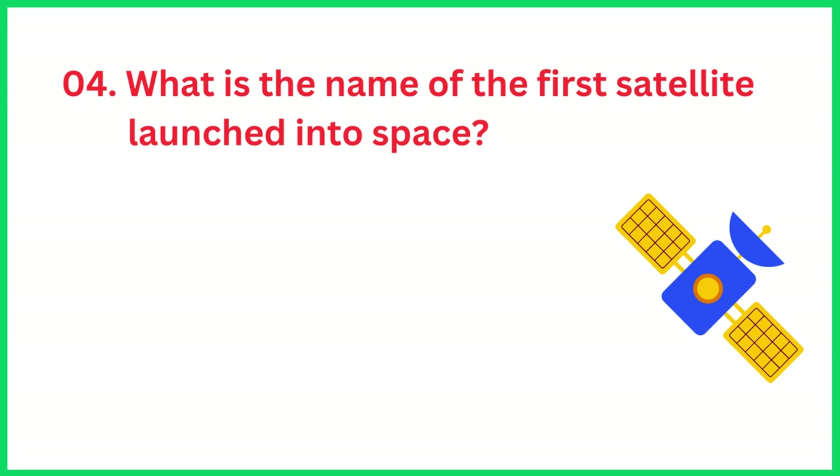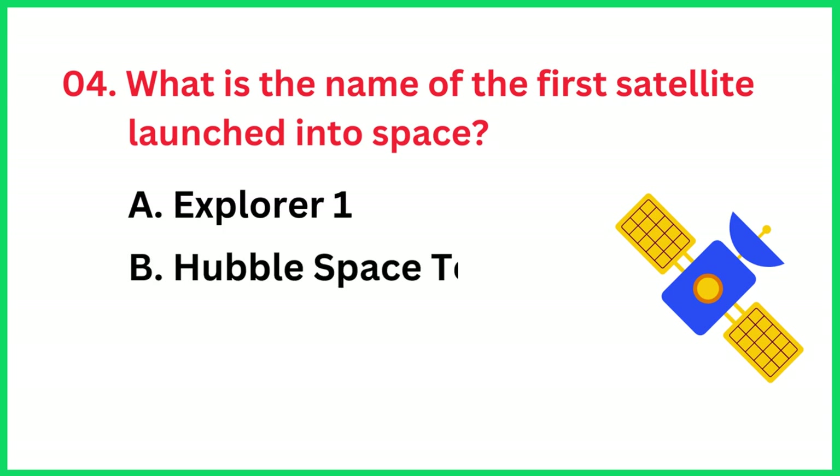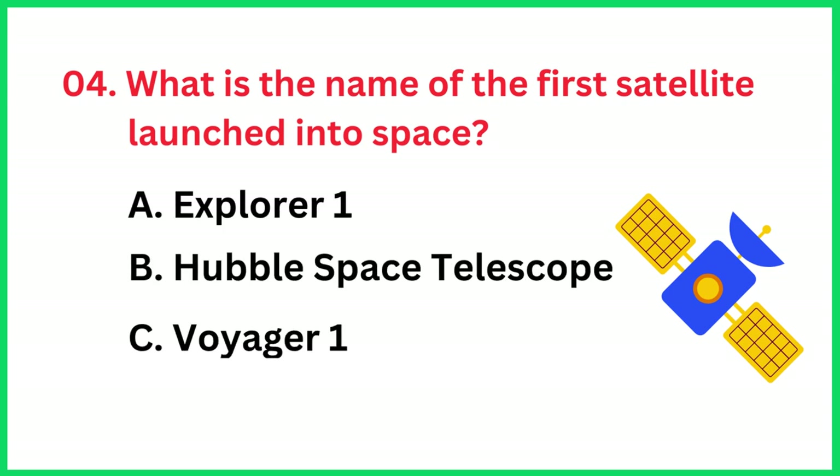What is the name of the first satellite launched into space? The correct answer is option D, Sputnik 1.